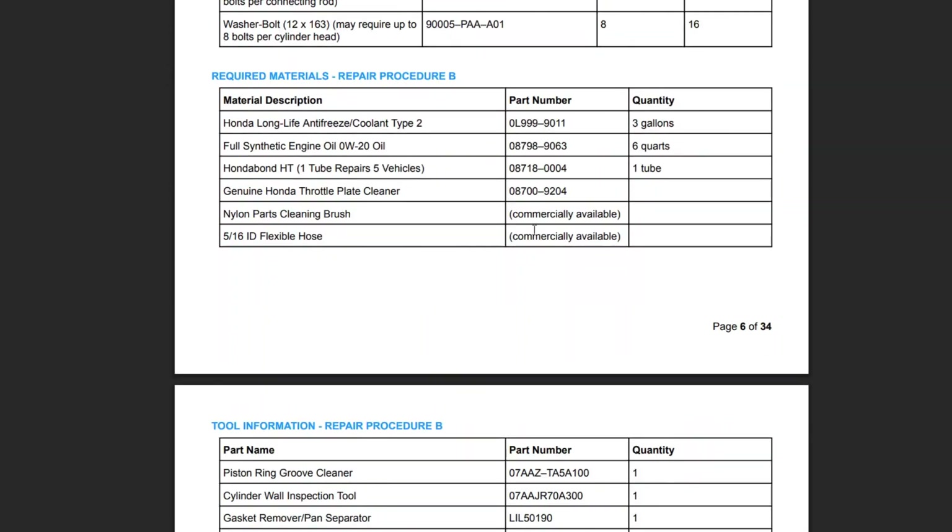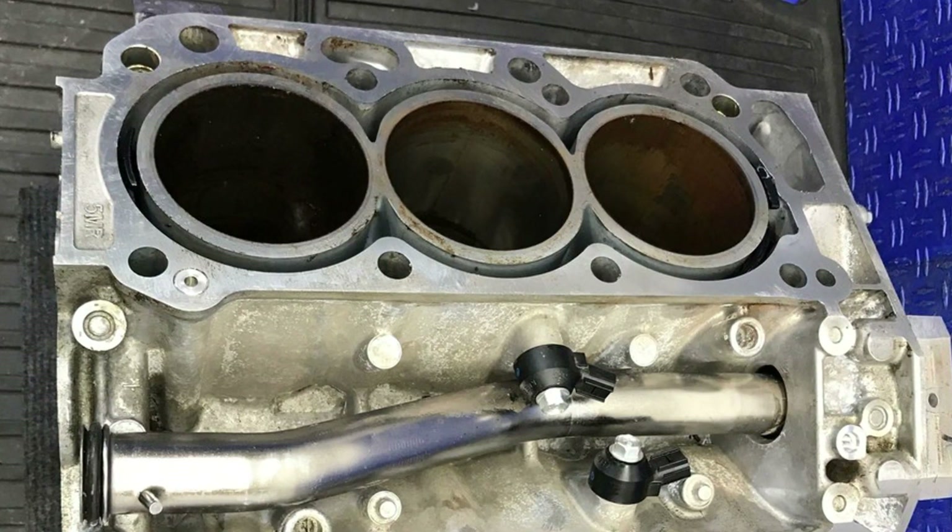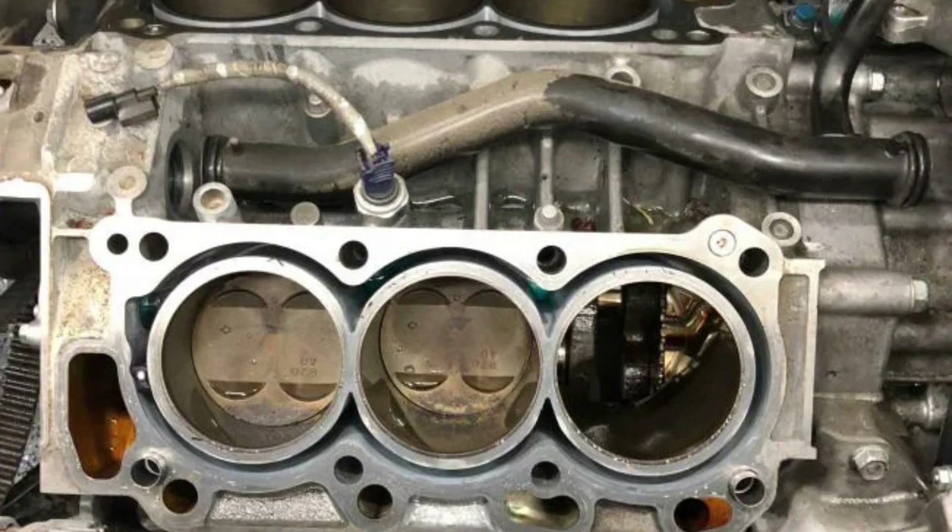We still have access to this bulletin, where Honda describes the repair procedure in detail. If it's the 2011 Odyssey, you will also need to have the updated software installed during the repair. For the 2012 and further model years, the vehicle had updated software. The repair is basically cleaning the cylinders, installing new piston rings, and also new plugs.